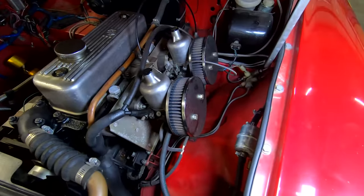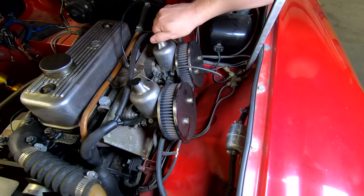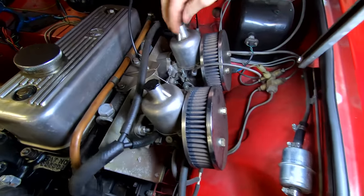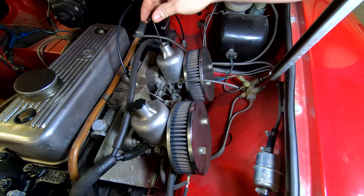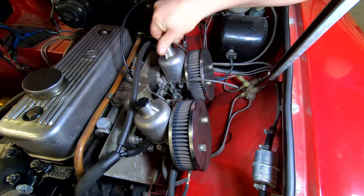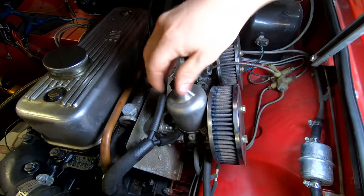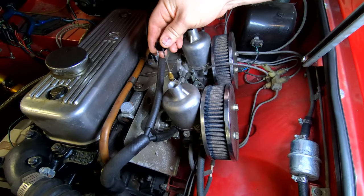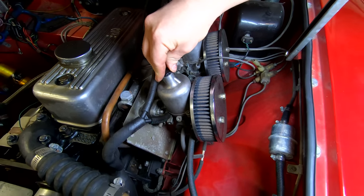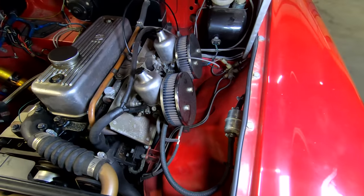Twin SU carburetors. Let's check the oil on the carburetors. Yes, there is oil in the carburetors — it's a dampening fluid. That one's good. You hear the suctioning noise? It's used to dampen the throttle so it doesn't just fly open and close really fast. It's smooth. Everything looks good there.